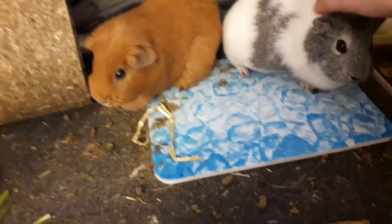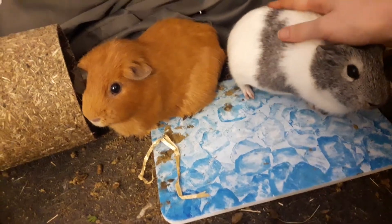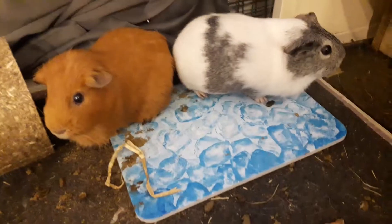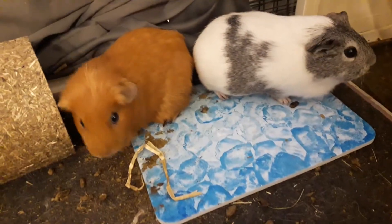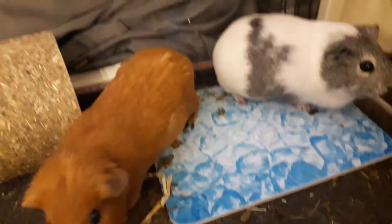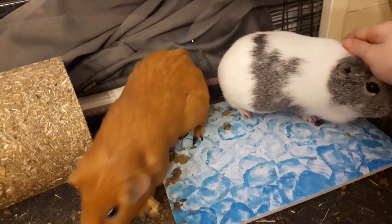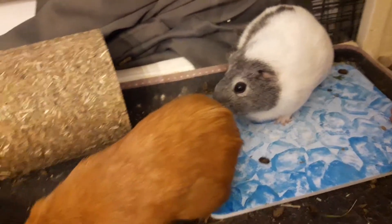It's just a stone plate with pictures of ice cubes on it. And I really like it because it just stays cool — you can put it in the fridge and then it absorbs the cold and it stays cool throughout the day. So when they're hot, they just sit on top of it and they cool down.